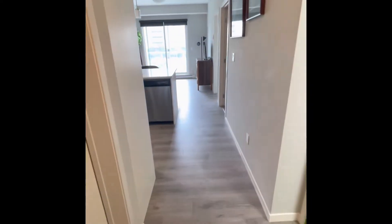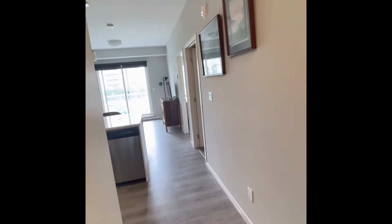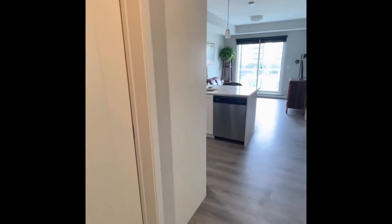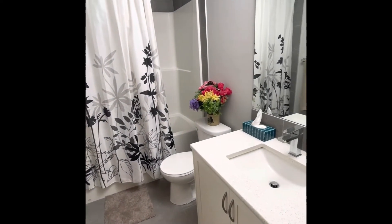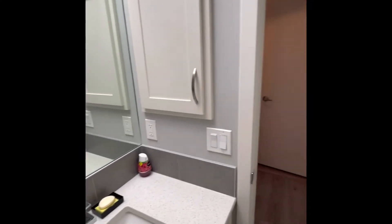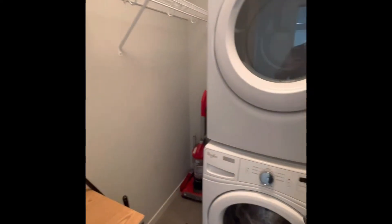As we enter in, it's very bright with a nice gray color and laminate floors. The first thing I'll show you is the bathroom — it's a four-piece bath with a big tub and shower, tile floor, gray on white colors.